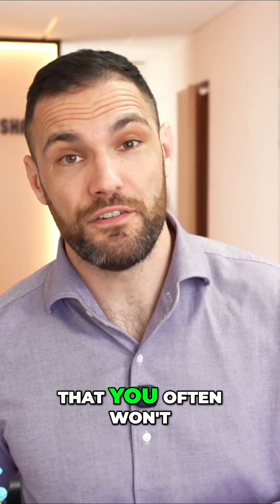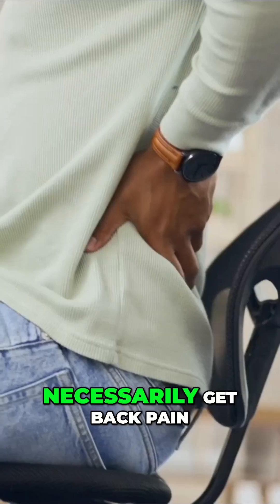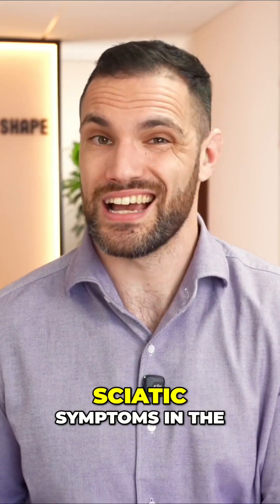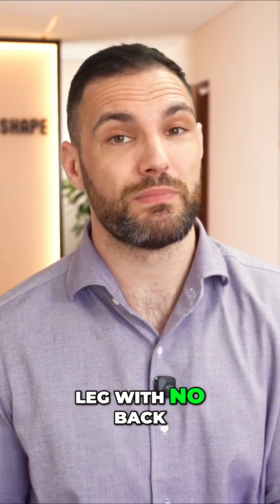What's worse is that you often won't necessarily get back pain at the time you have this injury. It is very common for people to have sciatic symptoms in the leg with no back pain to speak of.